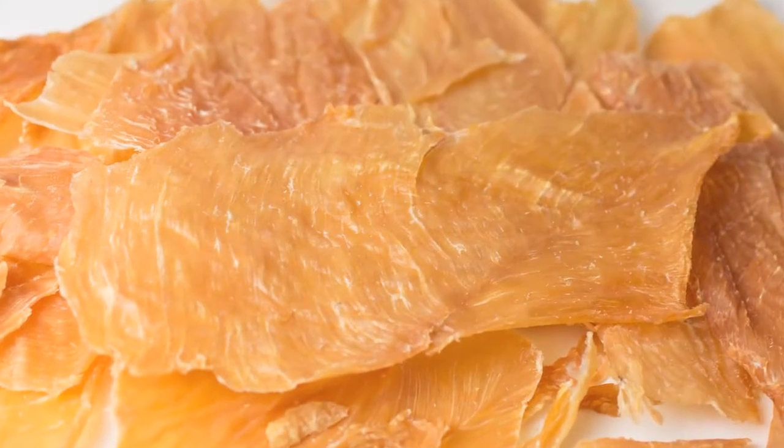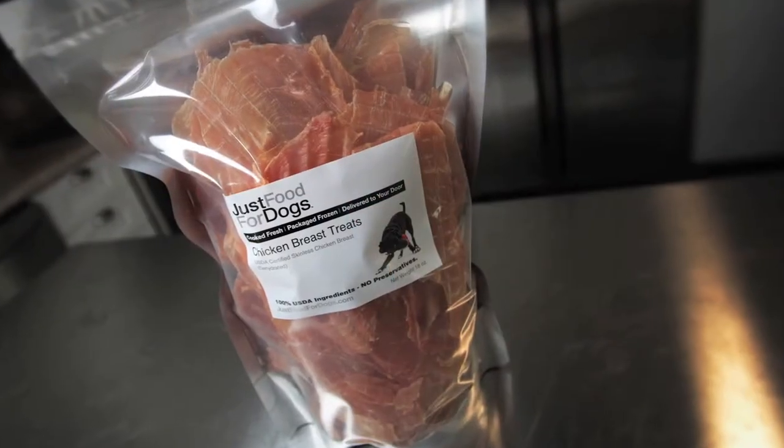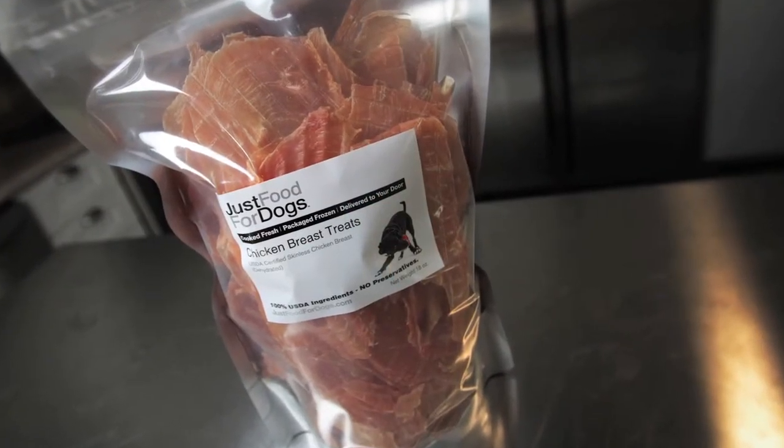It's nothing more than sliced chicken breast that's USDA certified for human consumption. We slice it ourselves, put it in our ovens and dehydrate it seven days a week — we cook it every single day. They're super fresh, somewhere between soft and crunchy, and dogs love chewing on them. There's no preservatives in them. They're super healthy.